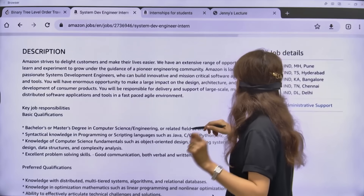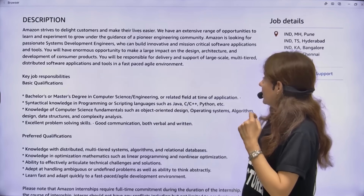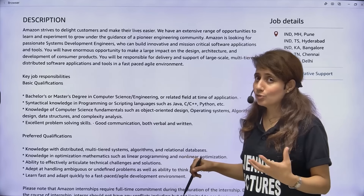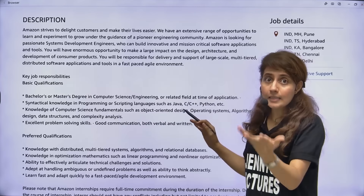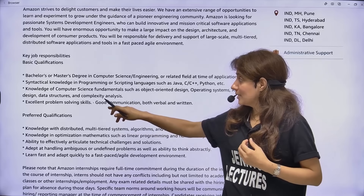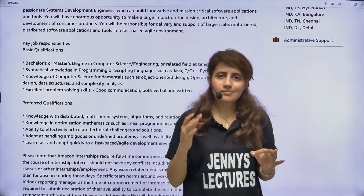The basic qualifications required are a Bachelor's or Master's degree in Computer Science, Computer Engineering, or a related field at the time of application. Both undergraduate and graduate students are eligible. You should have knowledge of at least one programming or scripting language — Java, C, C++, Python, etc. You should also have knowledge of CS fundamentals: operating systems, data structures, algorithms, object-oriented design, and complexity analysis.